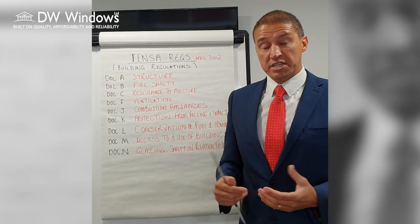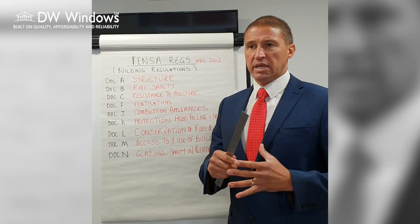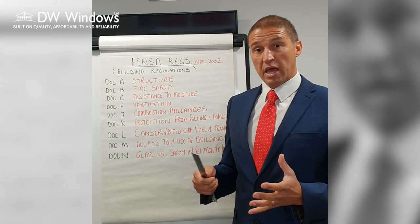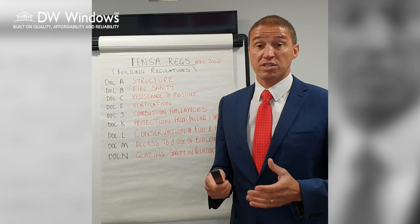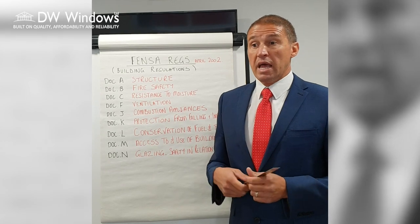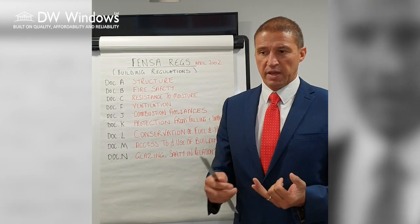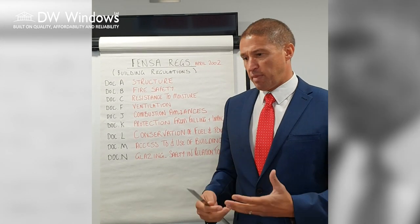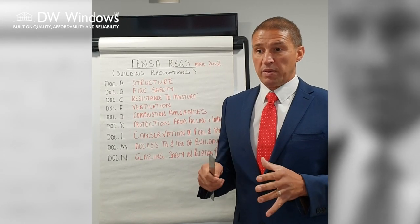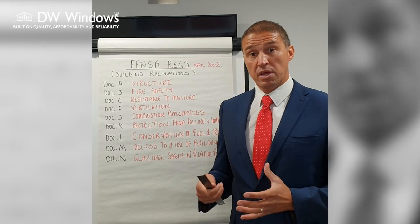DW Windows are a FENSA registered company, and basically what that means is we have the authority — through vetting and various other checks that FENSA has done on us — to certify that a job has been installed to FENSA and building regulations standards. What that means is when we fit an installation we have to make sure we use the correct glass, fire escapes, safety considerations, and account for the structure of your building as well. Once we're happy with that and once we've fitted the job, we will register it with FENSA and they will send you a certificate within 30 days.